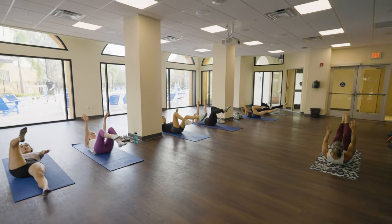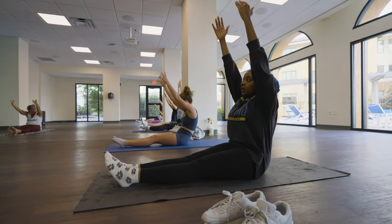This is the Movement Studio. They host various classes for students, from yoga to Zumba, Pilates, and barre.